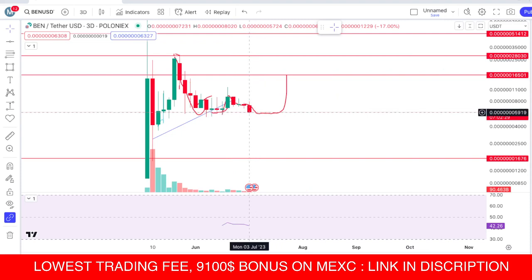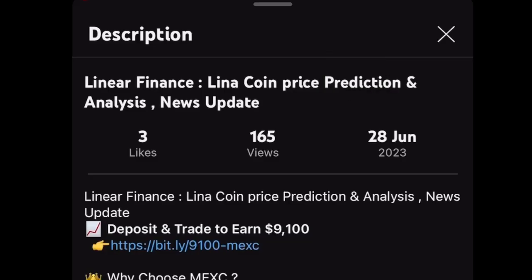This is the last support for BenCoin at 15,900 guys, and this is a three-day chart. This coin is also listed on the Maxi exchange, and the link is in the description.